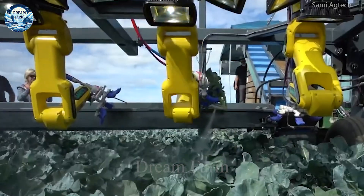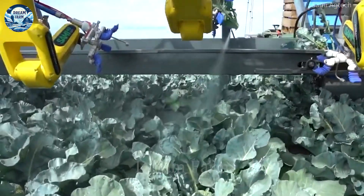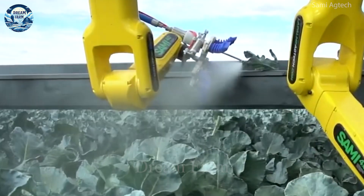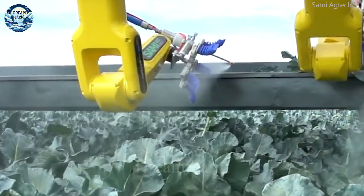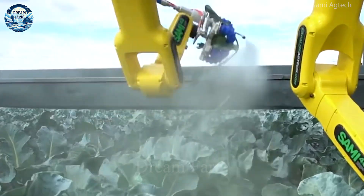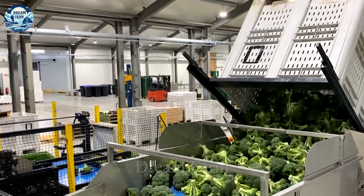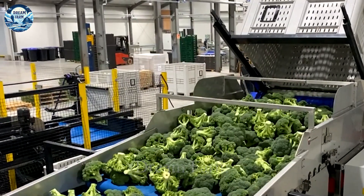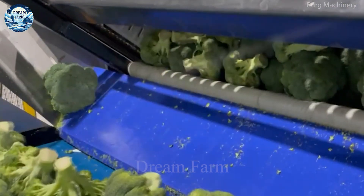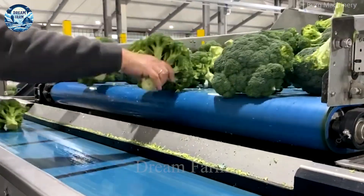The Vector machine is equipped with a modern cutting and conveyor system, which makes the harvesting process fast and efficient. The cutting system uses advanced technology, which ensures accurate and gentle cutting of broccoli, maintaining product quality. The wide and robust conveyor supports the smooth and safe transportation of broccoli from the field to the truck or handling area.